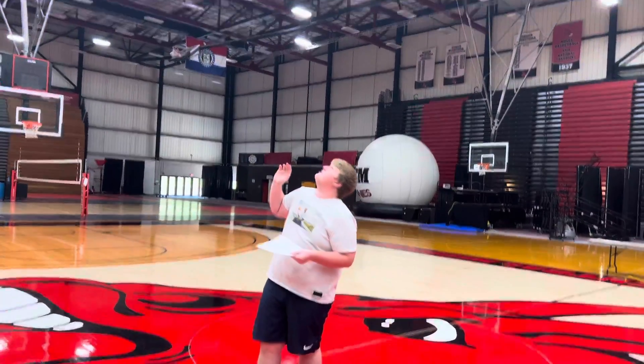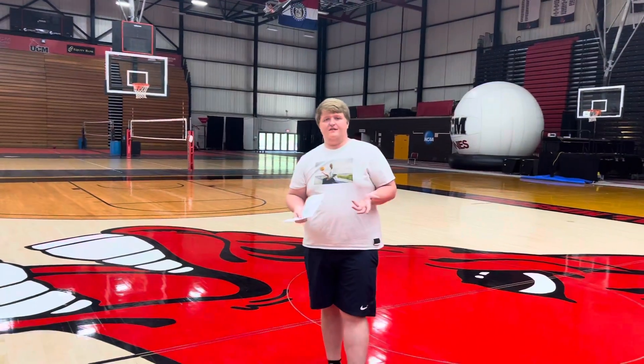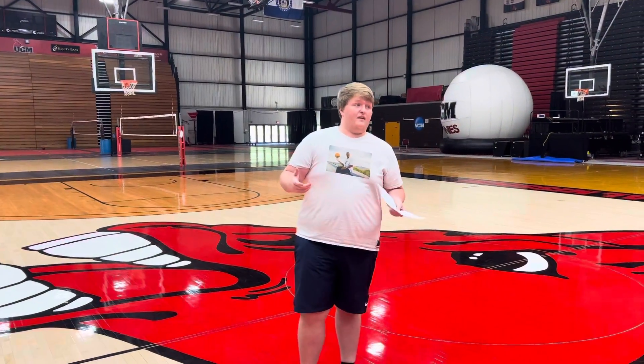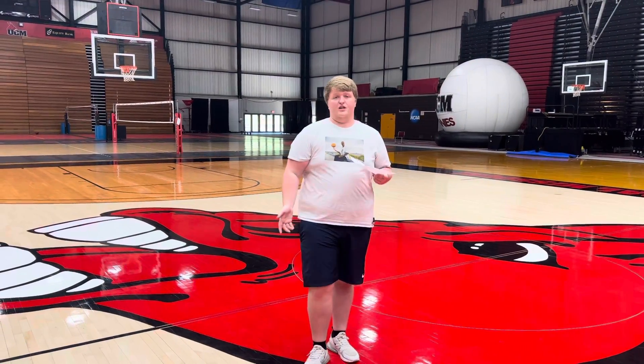That is a great addition because it does a good job showing our sponsors and people who advertise for us. If you ever come to any of the games or events held here, you'll see that during timeouts and quarter changes, if you look up there,